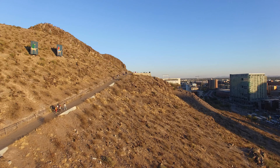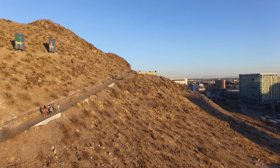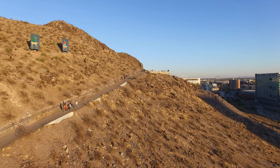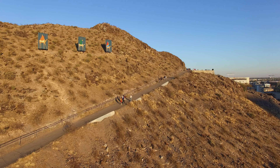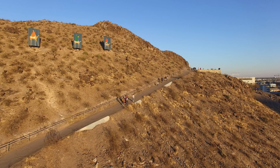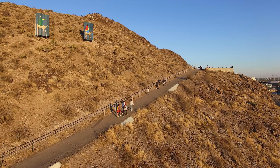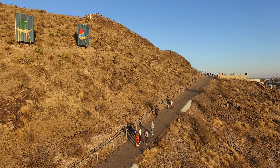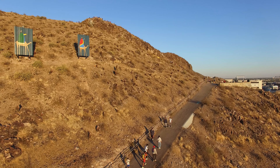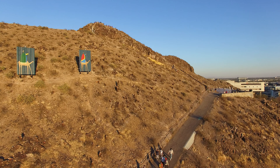You can see downtown Tempe on the right side. This is a closer image of the Three Wise Men on the left side, and then we're going to continue to travel up here — it's going to be freaking awesome.